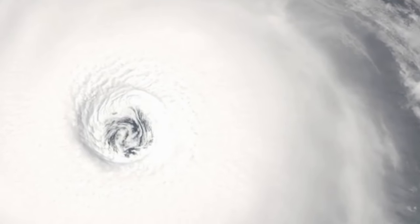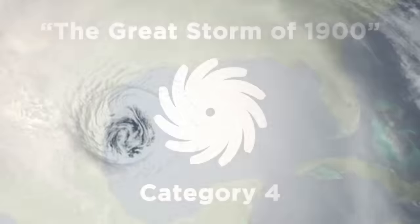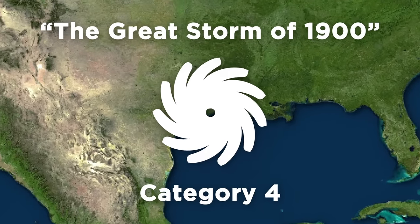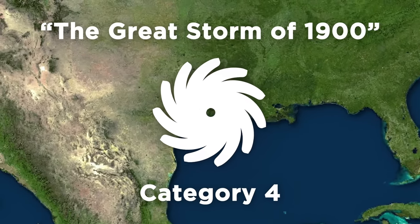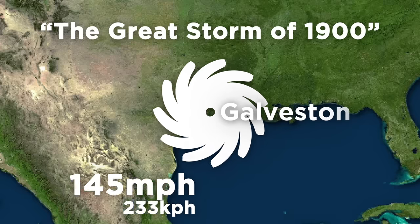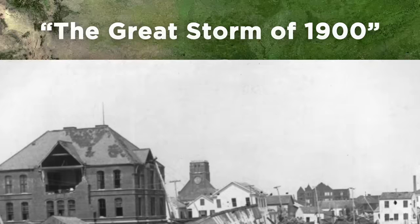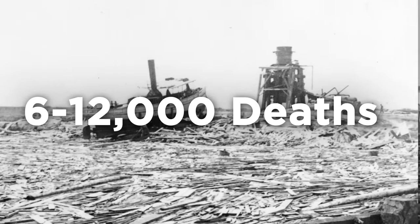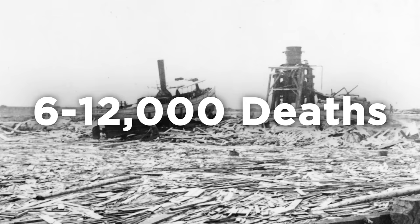Hurricanes start getting extremely terrifying when they reach Category 4. The deadliest natural disaster in all of American history was because of a Category 4 hurricane that struck the city of Galveston in 1900. With wind speeds approaching 145 miles per hour, the hurricane basically destroyed the entire city and left somewhere between 6,000 and 12,000 people dead.